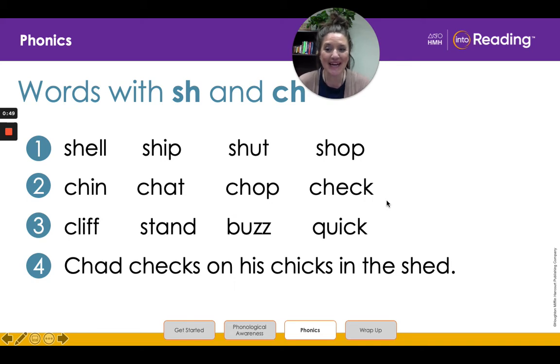You are doing great! Line three friends. Cliff. Stand. Buzz. Quick. Such awesome work!